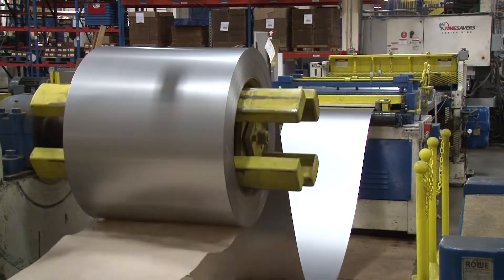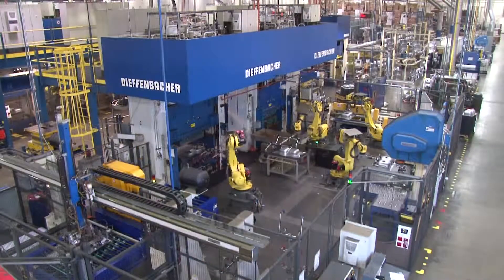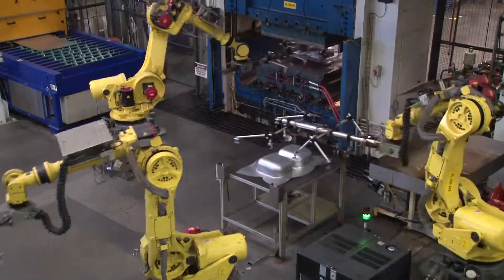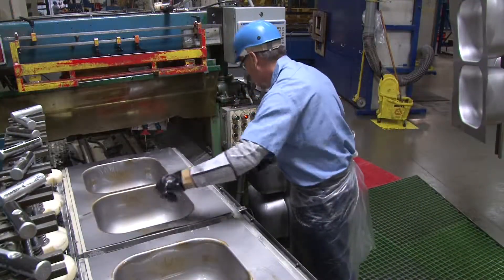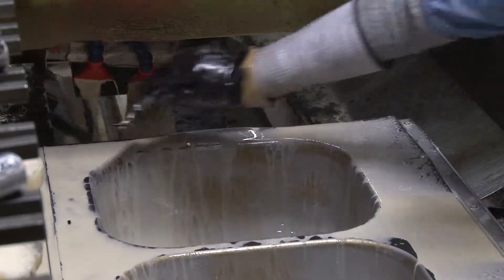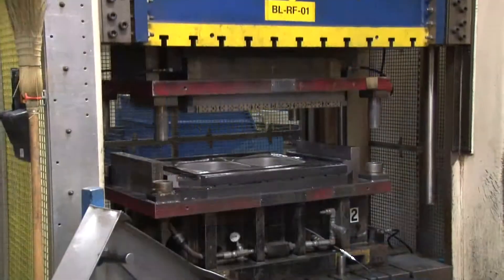Our raw material arrives in large rolls that are cut to desired lengths. The blanks are then moved to the hydraulics area where they are pressed twice and excess material is trimmed. The sink then moves to the deck grind process where it's cleaned and given a satin finish, then through the washer before going into another press that forms its rim.